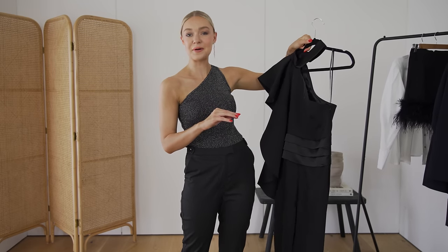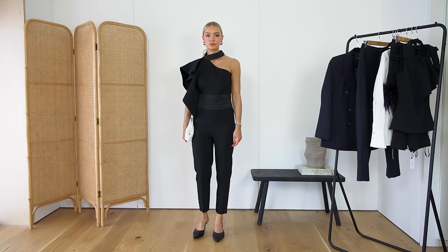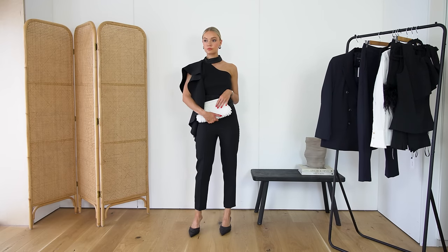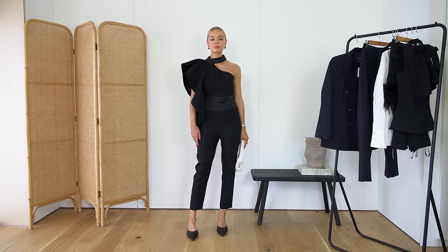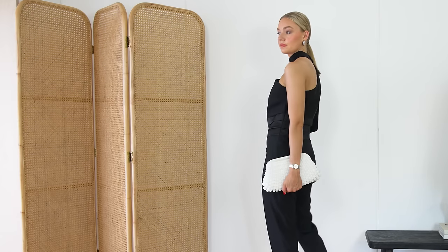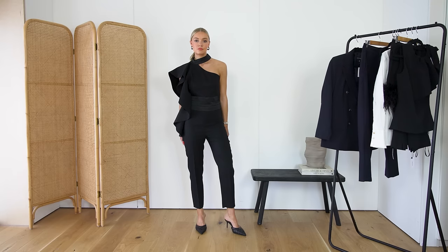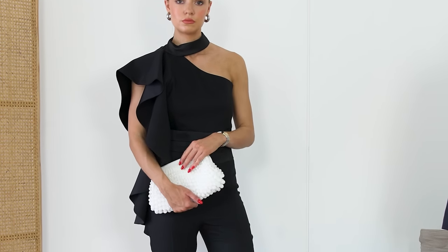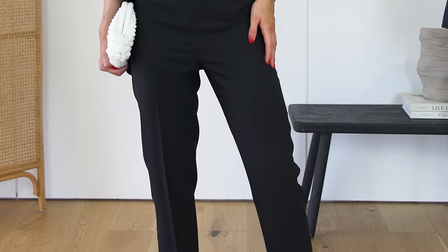I wanted to start with a bang, which is why my first outfit is this incredible jumpsuit. I think it's always useful to have something like this in your wardrobe on standby for those occasions where you want to be dressy, still comfortable, look smart, put together, glam. And sometimes we just need those more formal pieces every now and again. To have a staple like this is just so fabulous in your wardrobe, ready to go — even if you don't have an occasion coming up. A jumpsuit is just automatically cool.